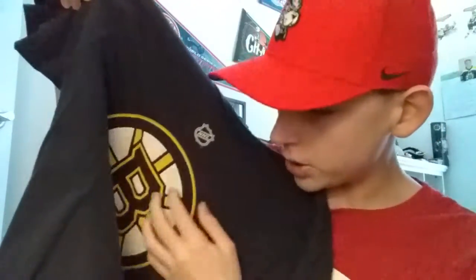Continuing with the trend of Reebok player t-shirts, we have a pretty nice one. If you look closely you can see webbing on the shirt — that's pretty cool. Pastrnak on the back. This shirt is a little older so it has the older Reebok font, but it is webbed, so still a cool shirt. Dave Pastrnak webbed player t-shirt, Reebok.